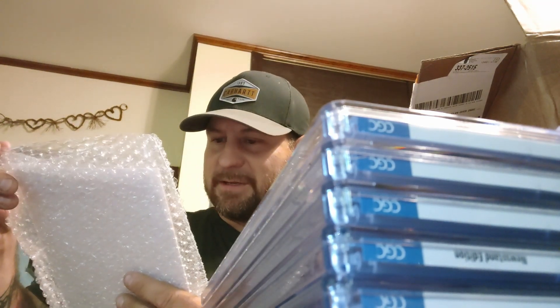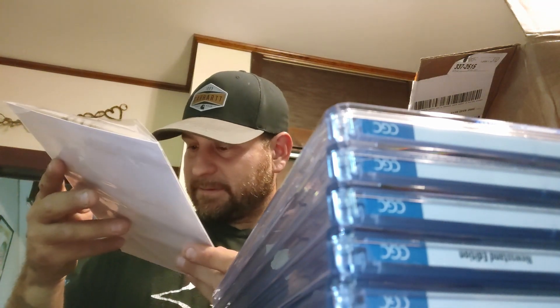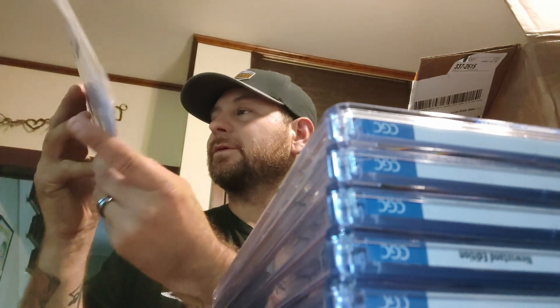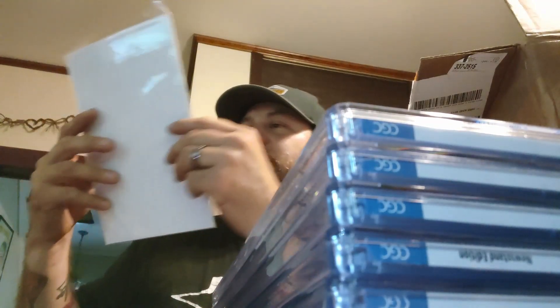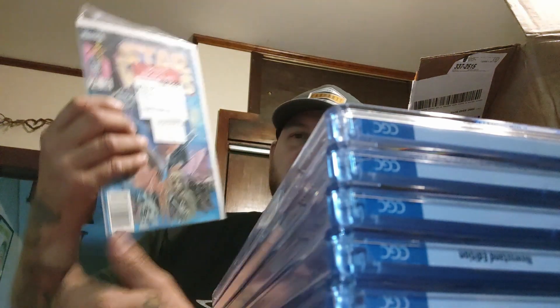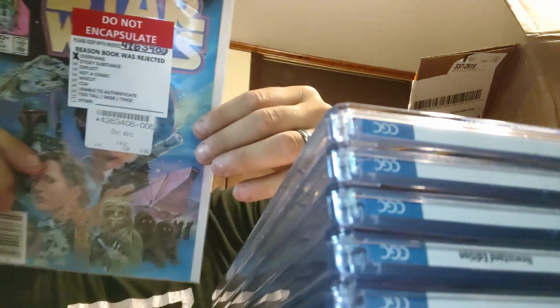First time this has happened — they sent back a book and it says 'Rejected.' The reason the book was rejected: overhang — so it's the cover. This is easily a 9.6 to 9.8 candidate and it's a newsstand. I didn't even know that was a thing. Even if that affected it, why wouldn't they grade it if it was a defect and it didn't count? According to CGC standards, you can have two minor defects and it can still get a 9.8. That's weird — first time I've seen this.